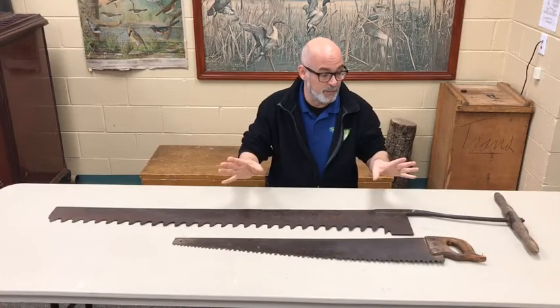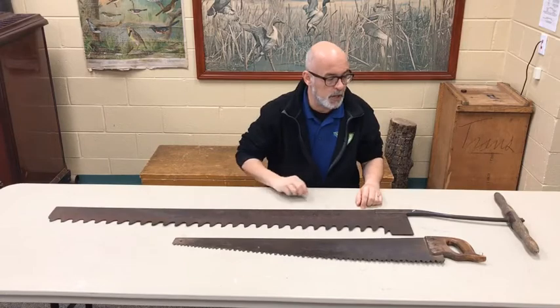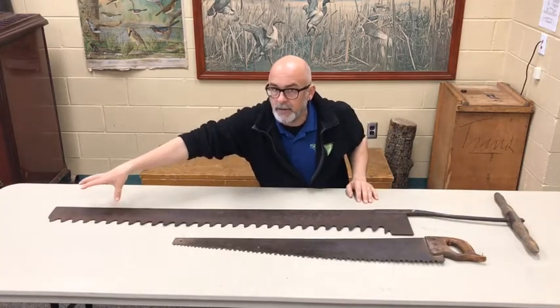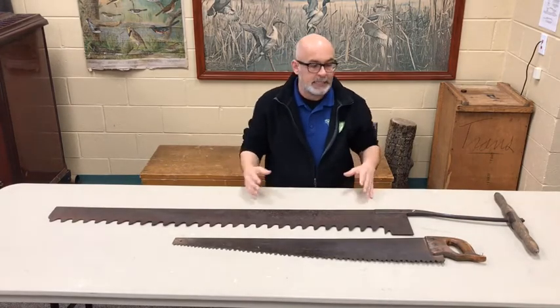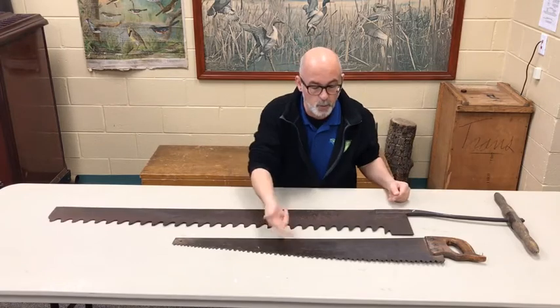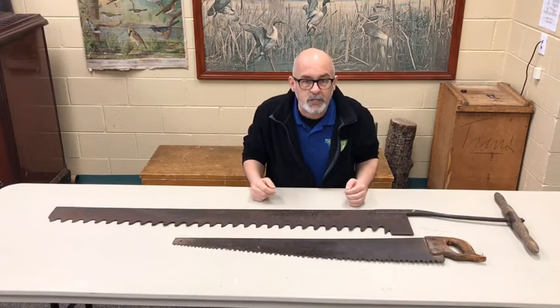So we have an appreciation for our saws. We looked a little bit at the teeth up close, we looked at the handles, and we looked at the other end to see if there was any evidence of a second handle. What we know at this point is plenty to tell us which saw is which: one of these is a woodworking saw, one of these is an ice saw.